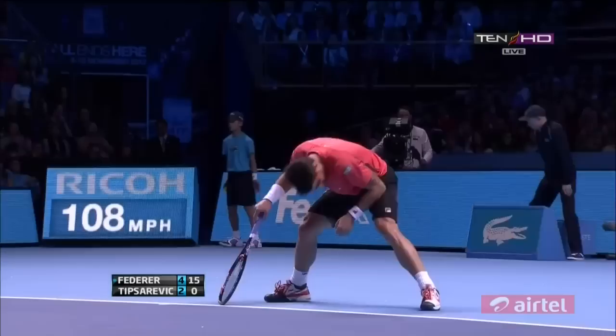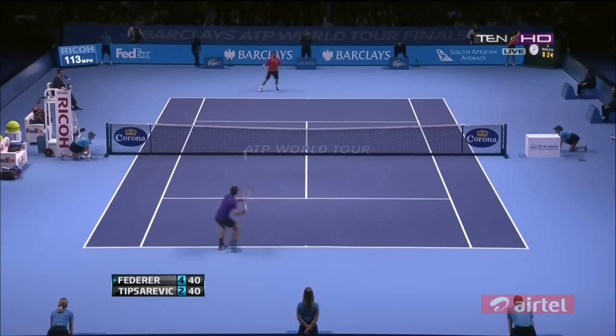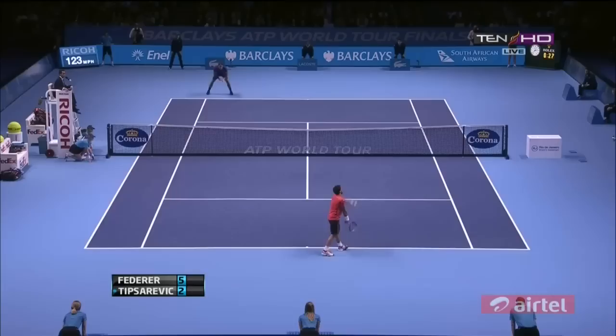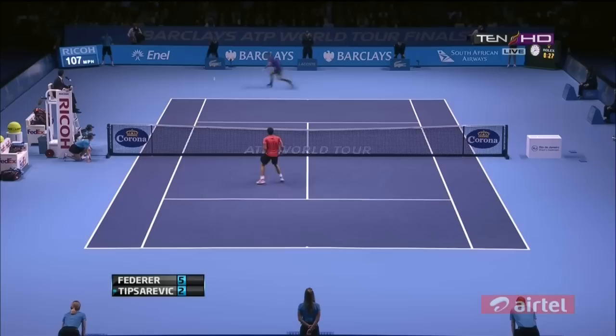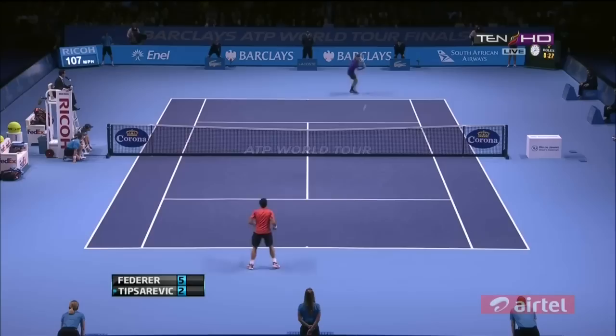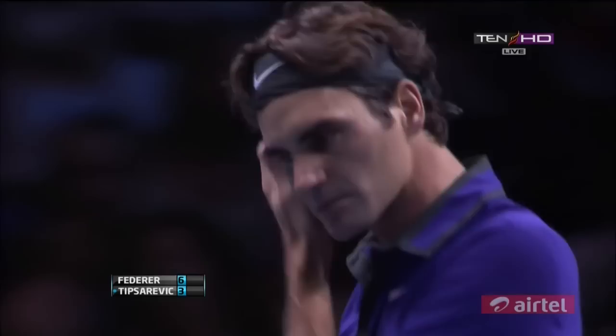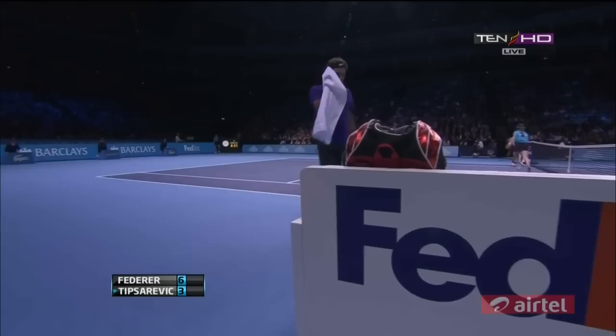Beautifully done. That's a good sneak into the net again, though Tipsarevic was a little slow turning around on the baseline when Federer went back behind him with the backhand. Tipsarevic serving down 2-5 with new balls — nothing's been done. Never really got out of third gear there, managing to wrap up the opening set in pretty much half an hour.